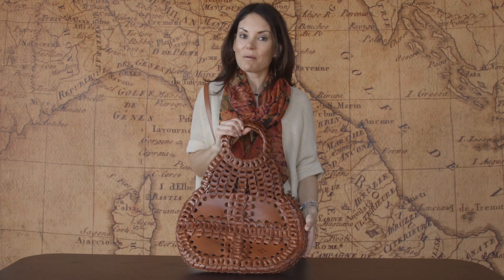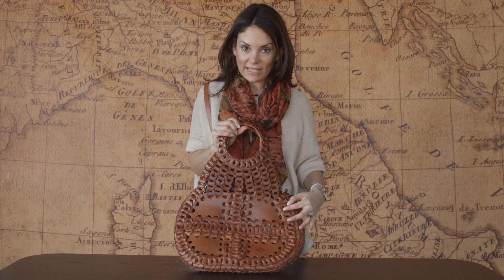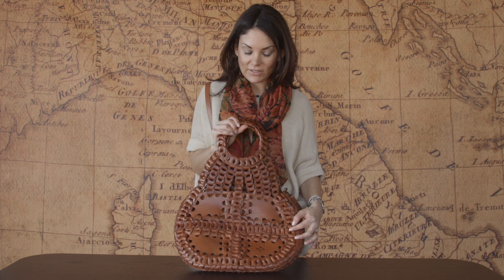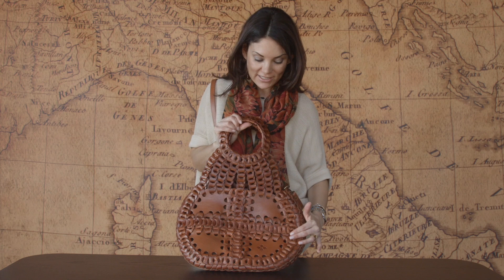This is our Pestice shoulder bag — probably one of the most special bags in our collection. This bag was inspired by chain link leather belts from the 1970s. It's all handcrafted and handmade with this leather chain link detail.